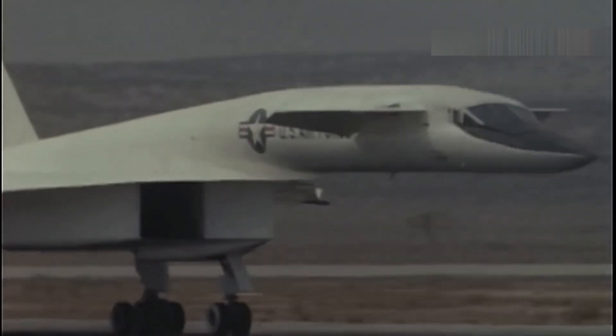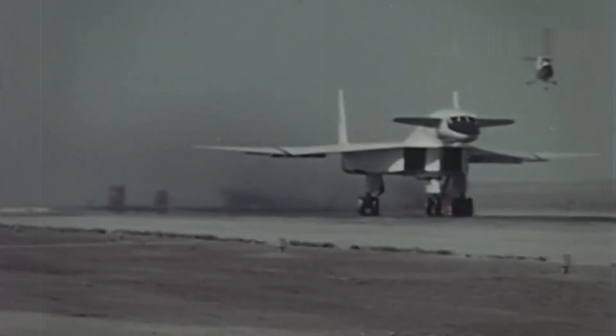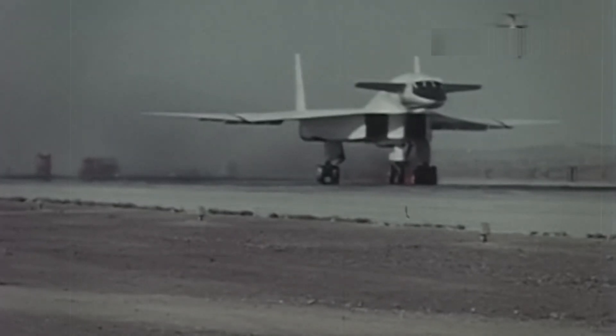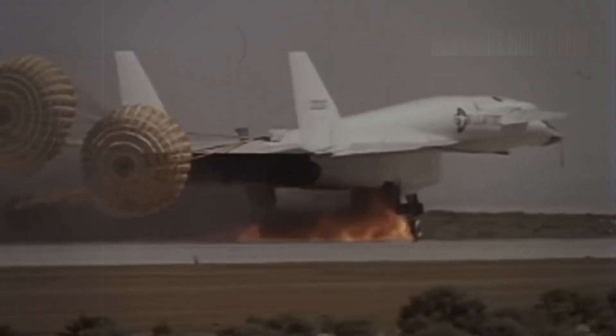A hydraulic leak prevented the landing gear from retracting, and soon after, one of the engines surged and had to be shut down. As the prototype came in for landing, a brake locked up, causing a tire to blow out and catch fire. Just as one problem was fixed, more seemed to crop up.